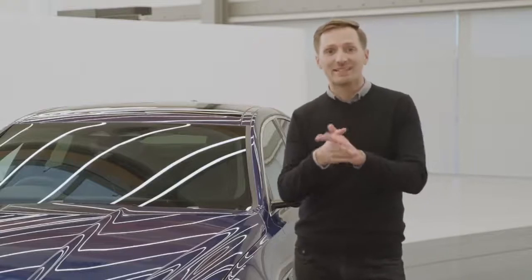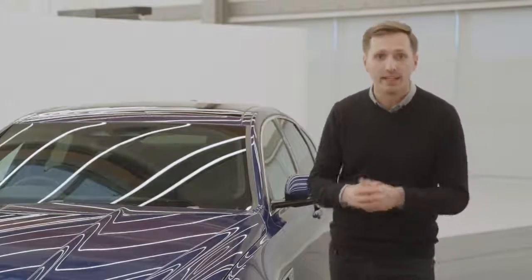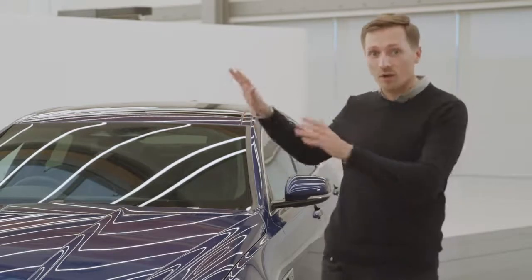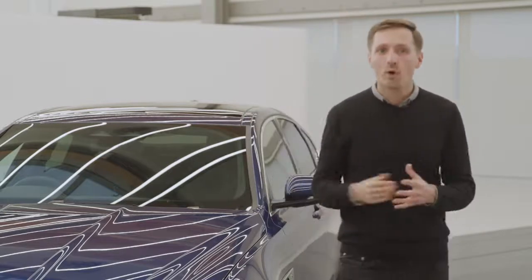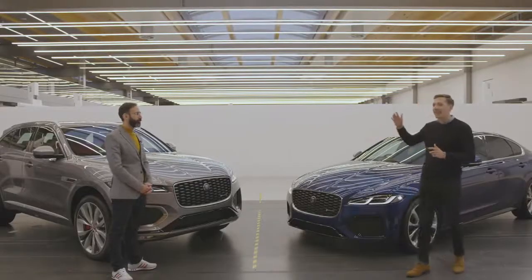Thanks for that George. You can really tell he was in his element that morning and it does really bring to light how much goes into designing a vehicle and how to keep them evolving. I'm inside the design studio now myself and this is a place where cameras are rarely allowed. They've actually had to cover up a lot of what's around us because of how top secret it is. I'm here to find out more about the two other models which have benefited from some significant updates recently: the new Jaguar F-Pace and the XF.